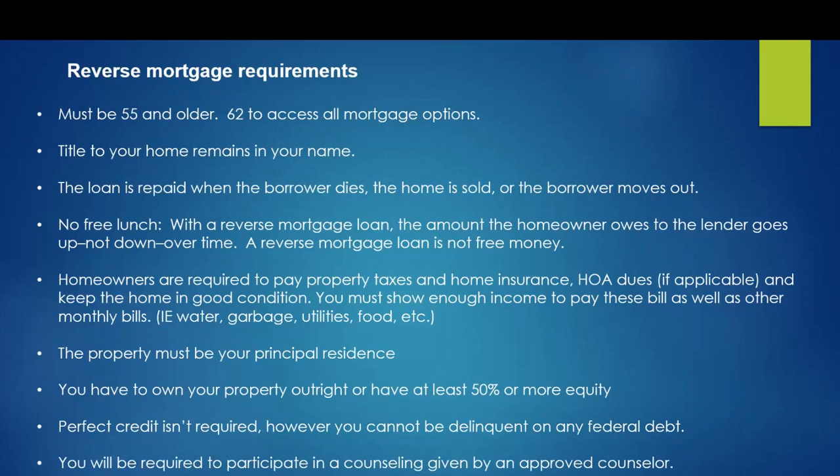To get a reverse mortgage, borrowers will be required to participate in consumer counseling given by an approved counselor. When you apply for your reverse mortgage, you'll get a list of approved counselors, and you can call any one of them that you feel comfortable with. Typical counseling cost is $150 or less, and the borrower needs to pay for it out of their own pocket.